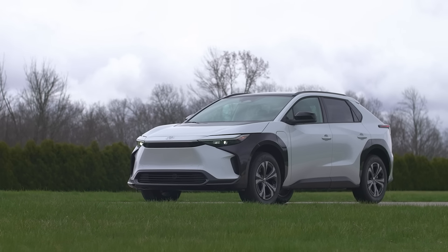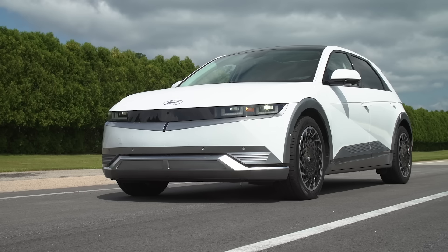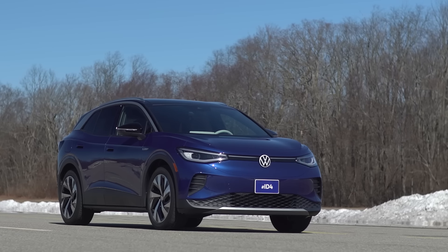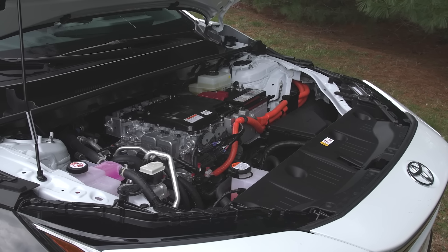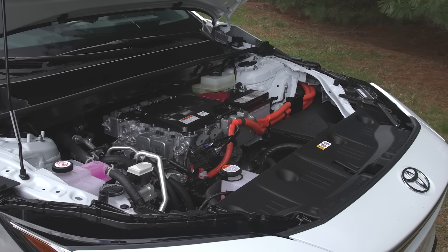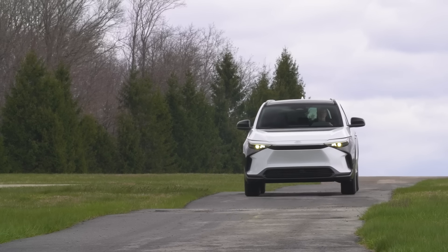Even though this is a dedicated electric vehicle, some of its specs and performance are a little behind the competition like the Hyundai Ioniq 5, Kia EV6, and even the Volkswagen ID.4. The front-wheel drive model makes about 200 horsepower and is rated to go 252 miles, which is competitive but at the lower end of the range we see from other EVs.